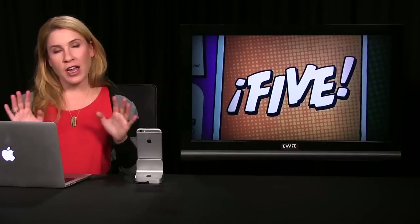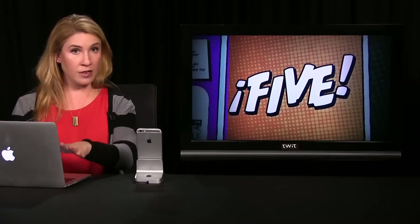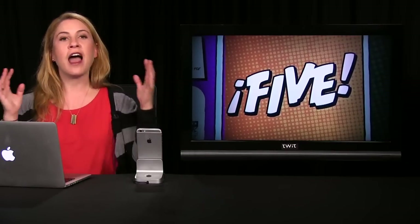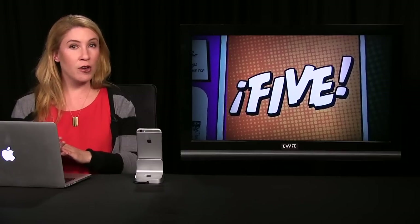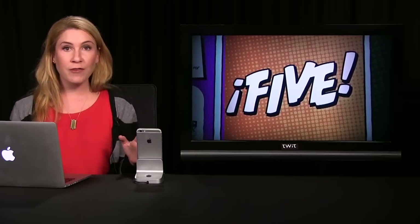Number 2. I'm not sure how paranoid you are about leaving your Mac unattended without locking it down with a password. I am very paranoid. I don't really have anything to hide, but that's not the point. I have my MacBook set to lock after it goes to sleep for five seconds, which means every time I step away for just a few seconds, even just to grab a glass of water, I come back to my Mac and I always have to wake it up and enter my password.